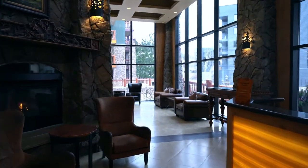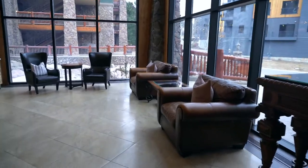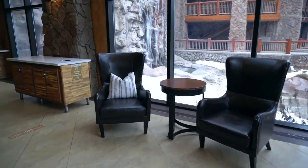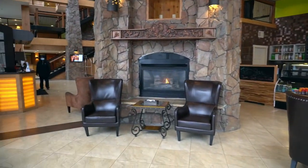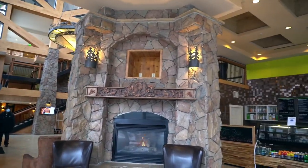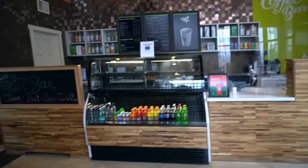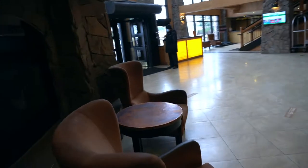This is the main lobby here — it's nice, with lots of sitting area. This is the concession area right here. Let's see what's in here.